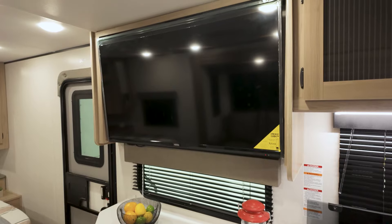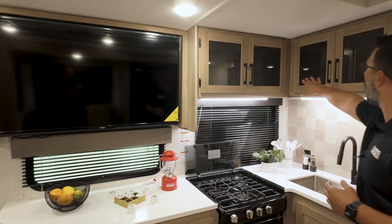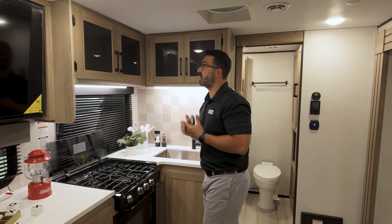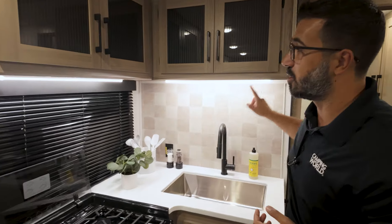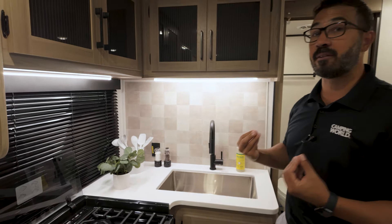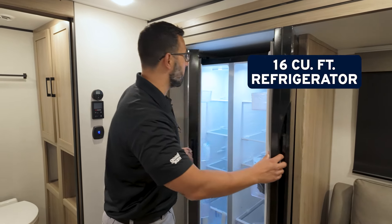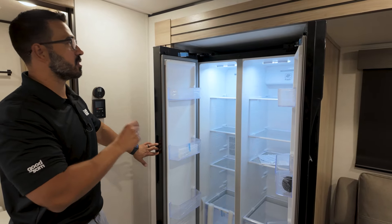There is spectacular storage all the way across the top, and you will see that it also has glass inserts. It's nice and bright in this kitchen, not only because of the LED lights on the ceiling, but because we have strip lights underneath the cabinets and two large windows bringing in a lot of natural light. And right across the way in the slide is the 16 cubic foot refrigerator. To have that in a travel trailer this size is almost unheard of.